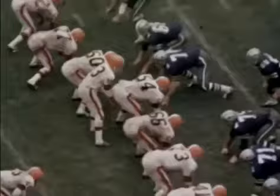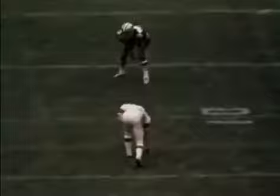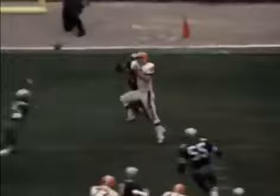After an exchange of downs, Ryan gets a chance to pass and connects with Green. Then the Browns' favorite play works again — Ryan to Collins on a post pattern for a touchdown. Watch Collins as he shields himself between the defender and the ball to make the touchdown catch. It's now 21 to 14.